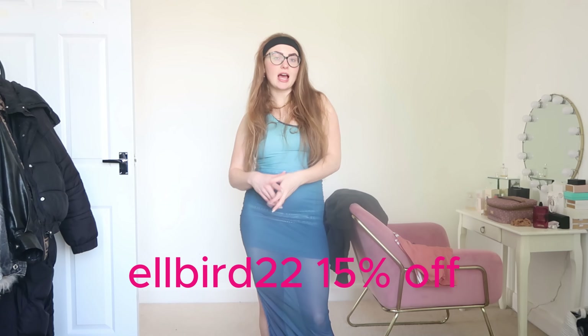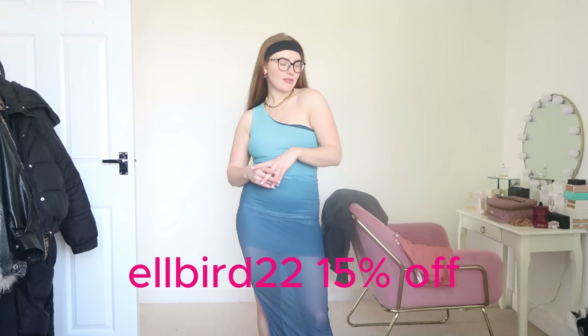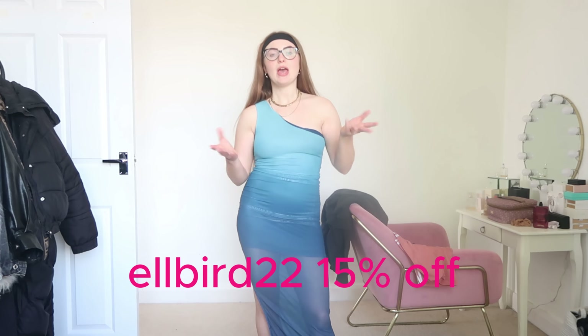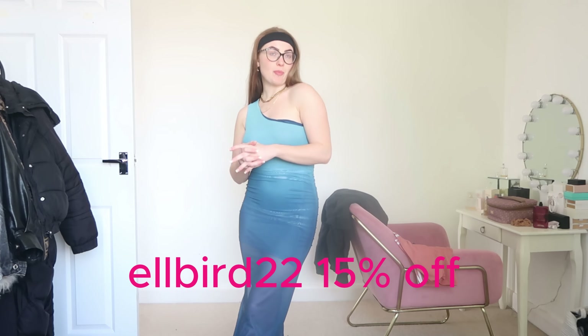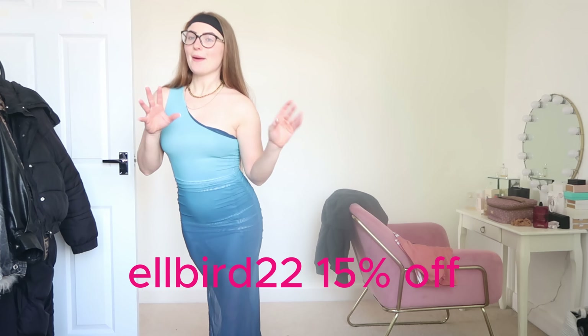So that's everything I've got in my Shein order. You can use the code ELBAIR22 for 15% off your order — I'll pop it down below and link everything I've shown you in the caption. Thank you for watching this haul guys, and I will see you in my next video, which will probably be the Santorini vlog if it's not already up. See ya, bye!